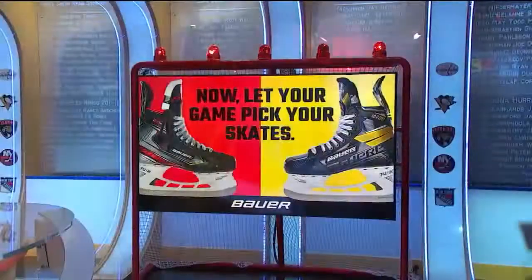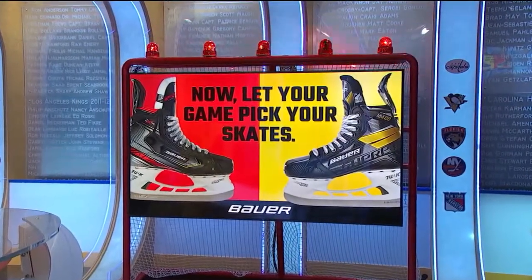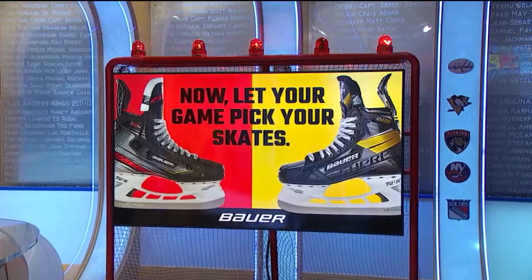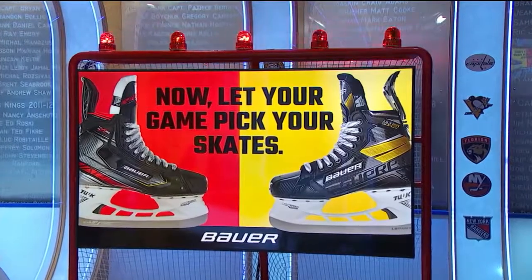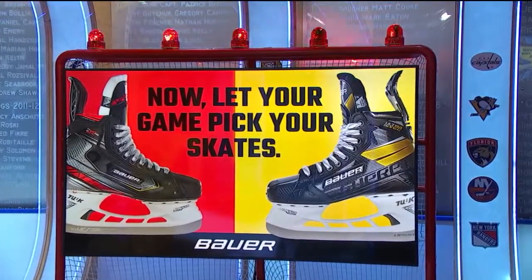Bauer's performance fit system is truly revolutionary. They've developed a unique 3D fit experience — choose your skates based on the performance you want. Check out Bauer.com to learn more.